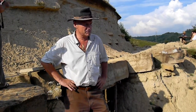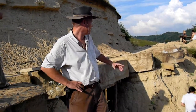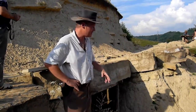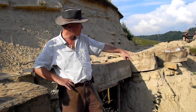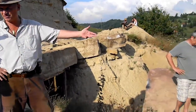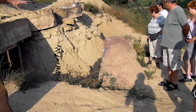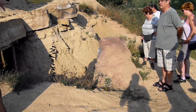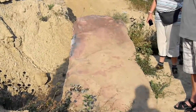We discovered this place four years ago. At that time, Admir, who lives here, started the excavation because one of the blocks where he's standing right now was exposed. It was exposed to the elements and we can see this coloration - the reddish color. It was exposed to the water, to the storms, and so on.